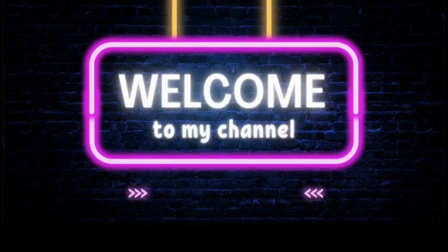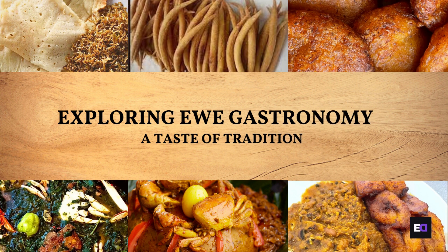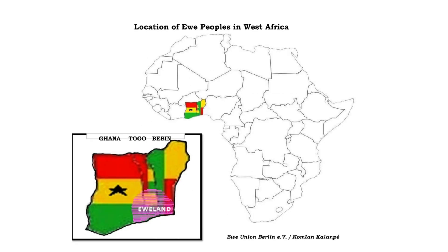Hello lovely people, welcome back to Ewe Demystified. Today we embark on a journey to explore the rich and flavorful world of Ewe gastronomy, where food isn't just sustenance but a reflection of cultural identity, celebrations, and community. The Ewe people, as we have seen, are primarily found in the southern regions of Ghana, Togo, and Benin, and their gastronomy is deeply rooted in their vibrant culture.